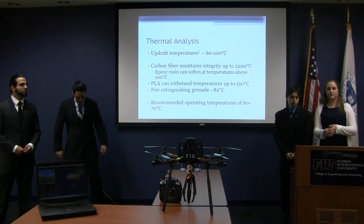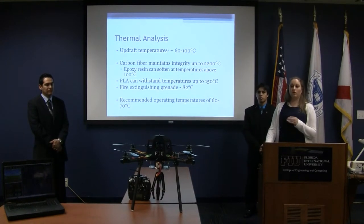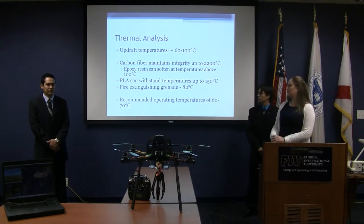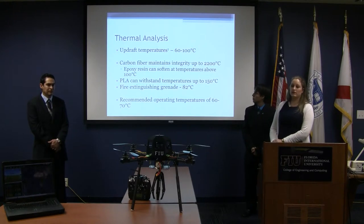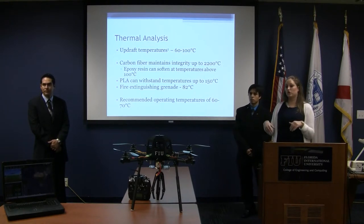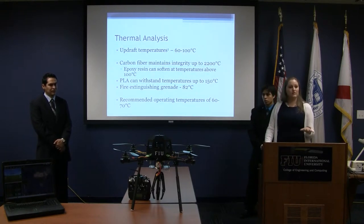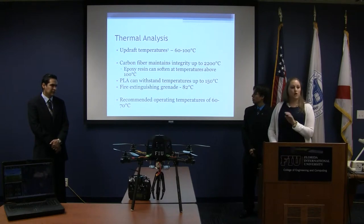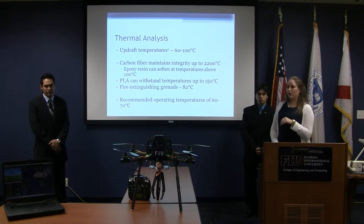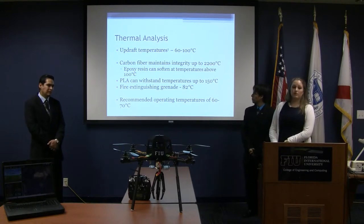One of the most important analyses was the thermal analysis, since we want to use the quadcopter for firefighting. A quadcopter cannot be used in large-scale fires because updraft would be too violent. We found that updraft temperatures range between 60 to 100 degrees Celsius in forest fires. Smaller fires will have lower temperatures. We also needed to verify that all components maintain integrity in these ranges. Carbon fiber maintains integrity up to about 2,200 degrees Celsius, but the epoxy binding the carbon fiber can start to soften at roughly 100 degrees Celsius. PLA can also withstand temperatures above 250 degrees Celsius.